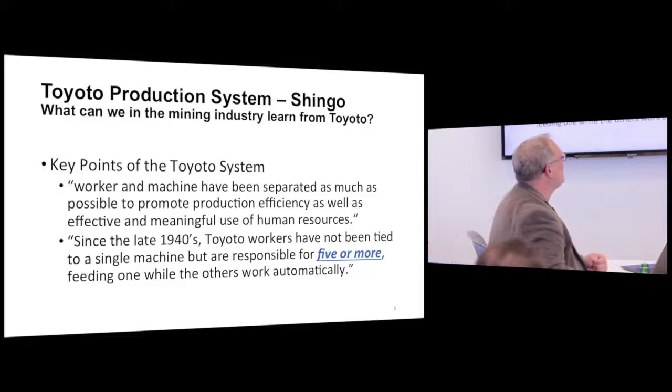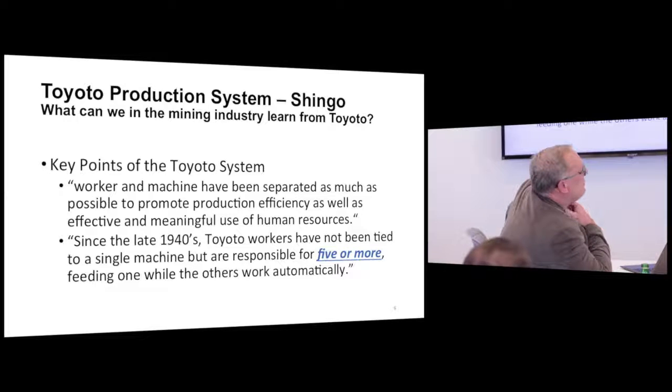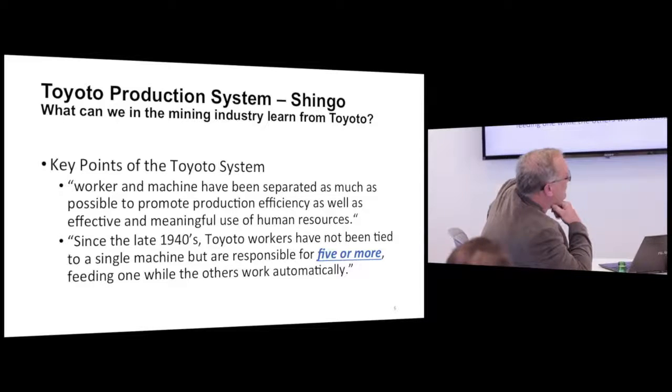I find the two most key points in the Toyota production system extremely important. First: worker and machine have been separated as much as possible to promote production efficiency as well as effective and meaningful use of human resources. Second, and I find this frightening for our industry: since the late 1940s, Toyota workers have not been tied to a single machine but are responsible for five or more, feeding one while the others work automatically.